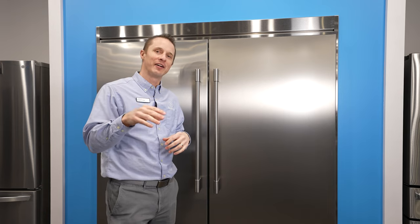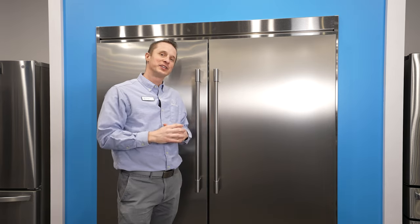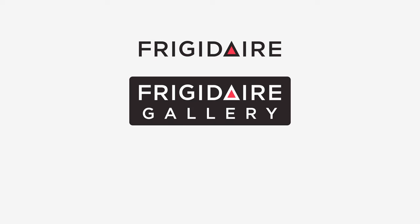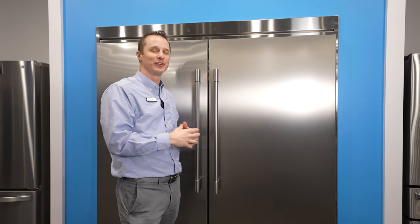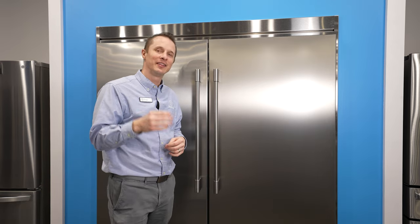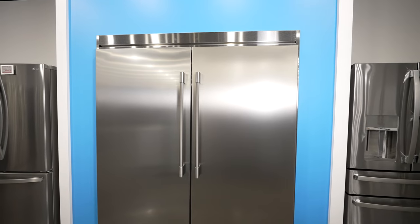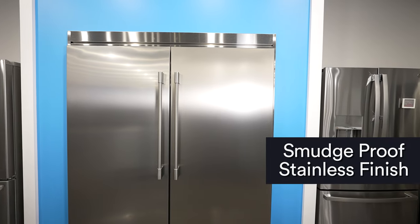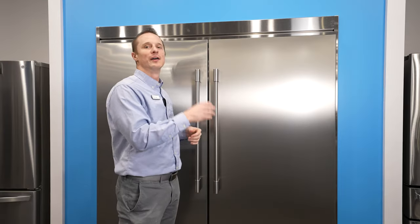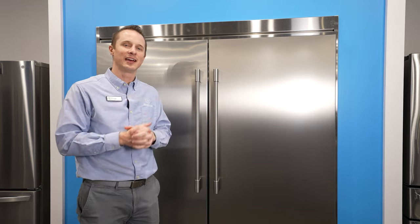Frigidaire has three levels: basic Frigidaire, Frigidaire Gallery, and Frigidaire Pro. This is their third tier, so you get a lot of extra benefits you wouldn't see in the other levels. A cool feature with Frigidaire Professional is the smudge-proof stainless steel finish. Not only do you have a great look, but fingerprints and smudges do not show on this fridge — that's the best of both worlds.